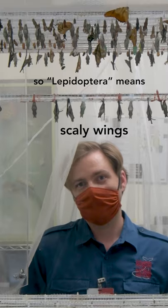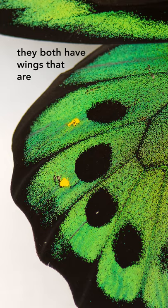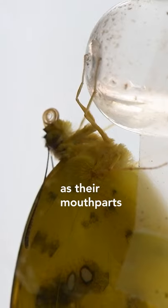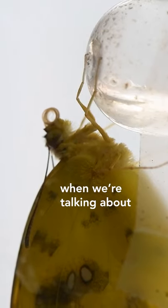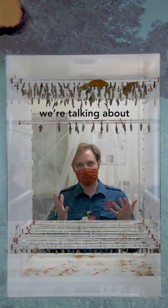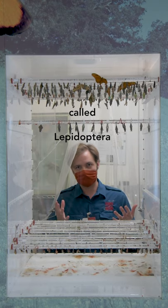So Lepidoptera means scaly wings. Moths and butterflies both have wings that are covered in scales, and they both have this fancy proboscis as their mouthparts. When we're talking about moths and butterflies, we're talking about one group — this order of insects called Lepidoptera.